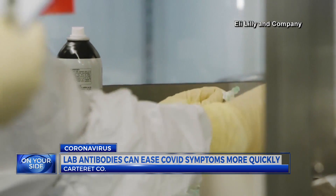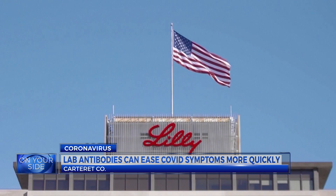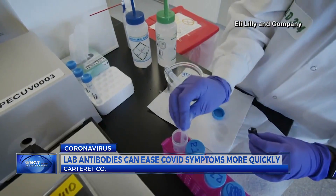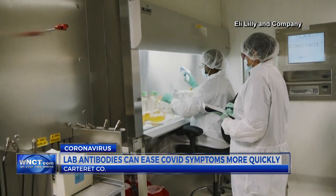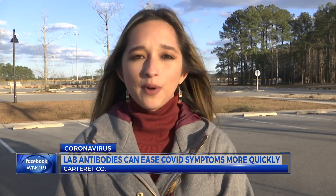The FDA is giving Eli Lilly and Company emergency use of this antibody treatment, focusing on patients 65 and older or people with underlying health conditions. Carteret Health Care and Carolina East are offering the monoclonal antibody treatment for COVID patients. Onslow Memorial Hospital is not.